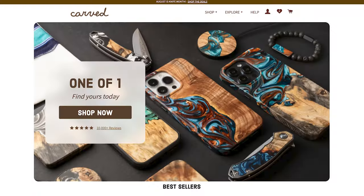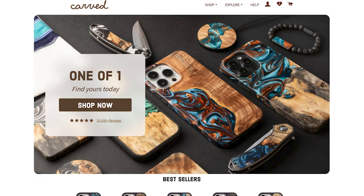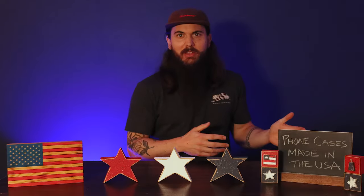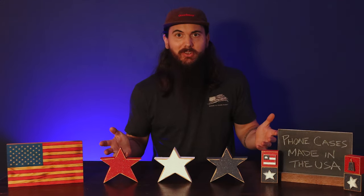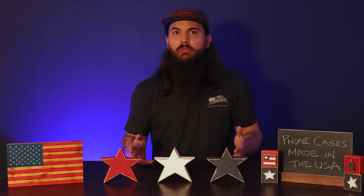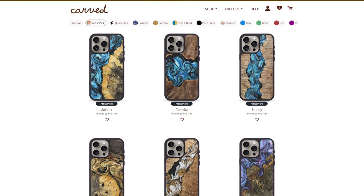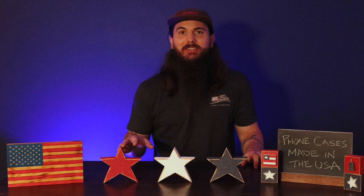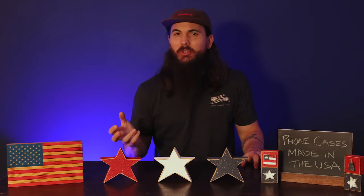First up in the wooden phone case category is Carved. Carved is based in Elkhart, Indiana and was founded in 2011 when the owner and founder was really tired of seeing the same old black phone case all the time. So they decided to create some really great wooden phone cases with beautiful designs. They're really cool stylish phone cases, so if you want something a little more unique with that wooden natural material feel, Carved is a great option.